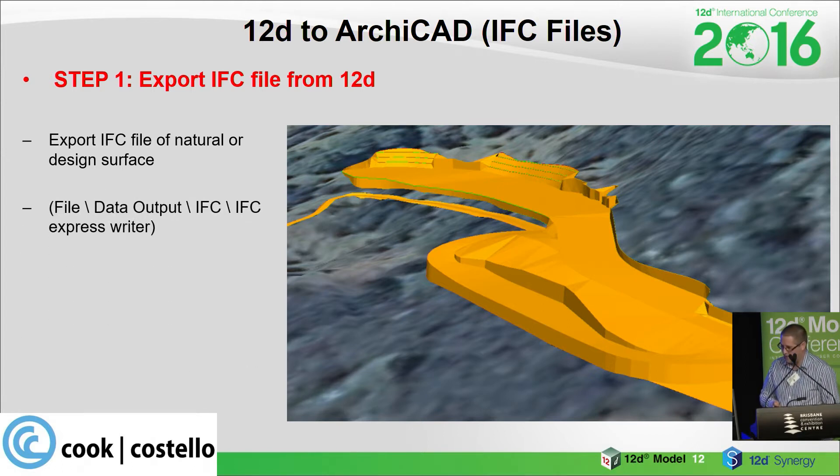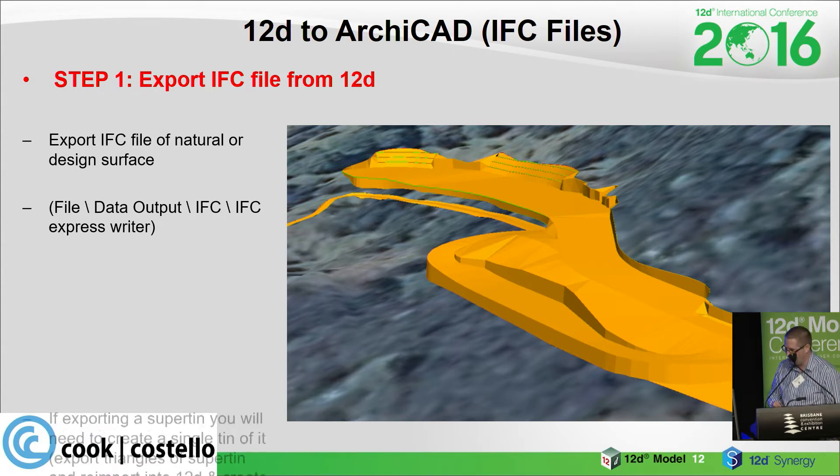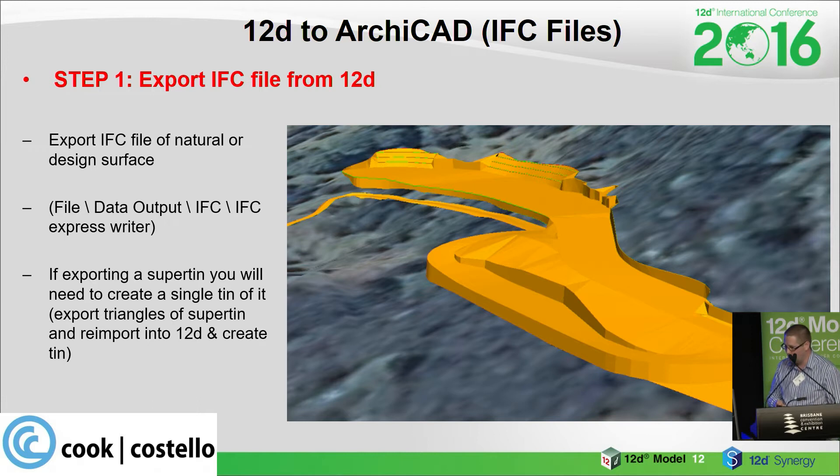The export path is: File > Data > Output > IFC > IFC Express Writer — many of you may have used this before. A side note: if you're exporting a super tin, you will need to create a single tin of it because IFC can't output a super tin yet. Just export the triangles of the super tin to a CAD file, import them back in, create a tin of it, and then output that as an IFC file.